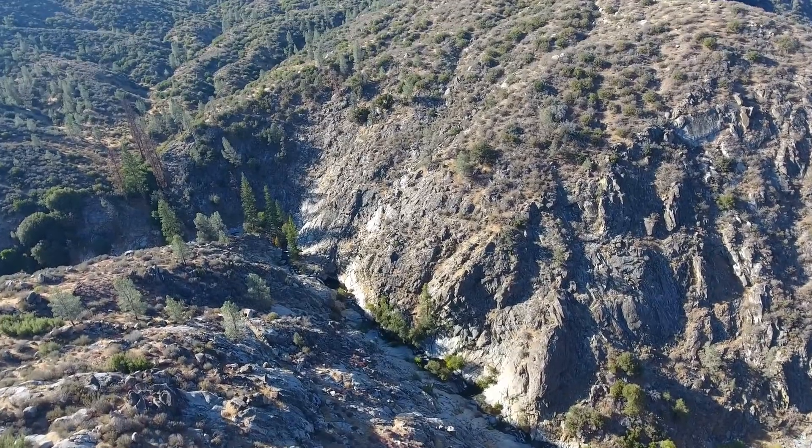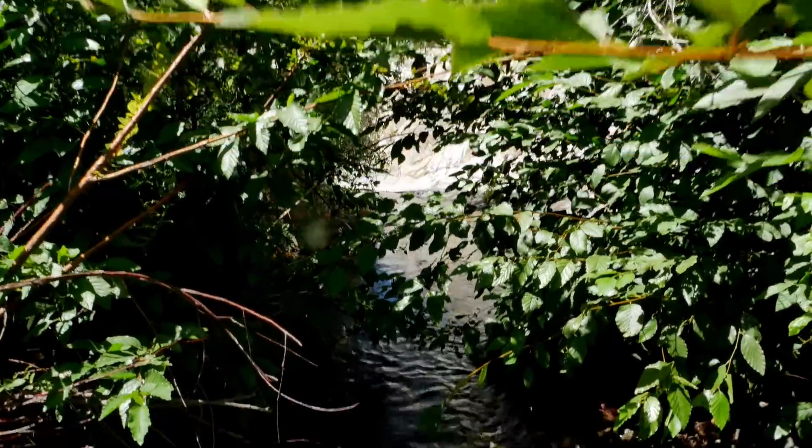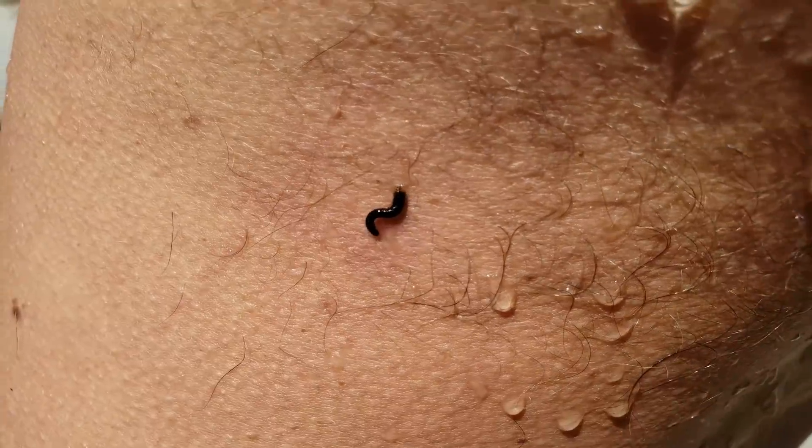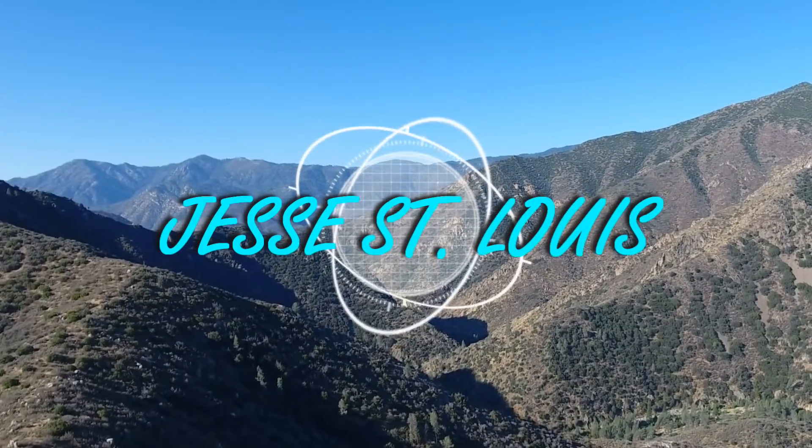We are in Sequoia National Forest this weekend to explore some awesome swimming holes, natural water slides, and maybe if we're lucky some cliff jump spots.